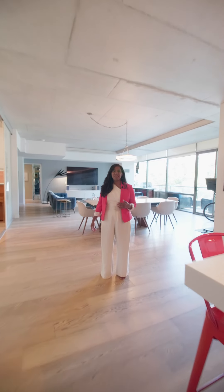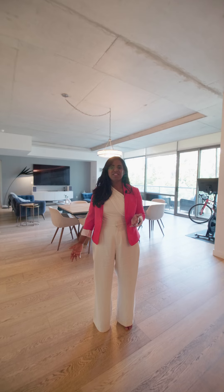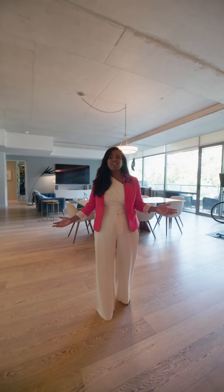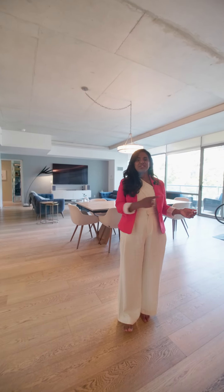My name is Siobhanah Shamsir with EXP Realty. I'd like to welcome you to modern luxury condo living in the heart of the King West District. Today I'm standing in over 2,000 square feet at Unit 320, 55 Stewart Street. Come take a tour with me.